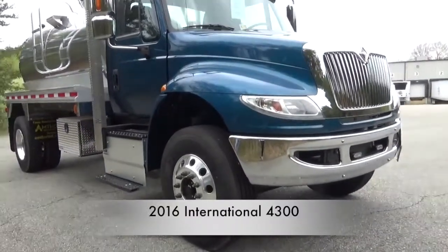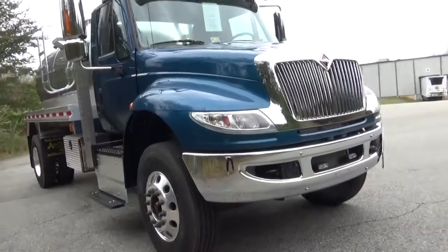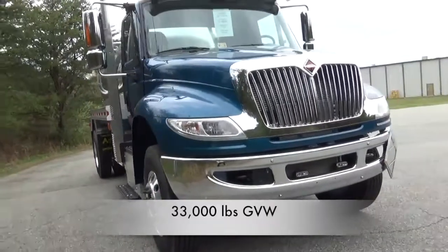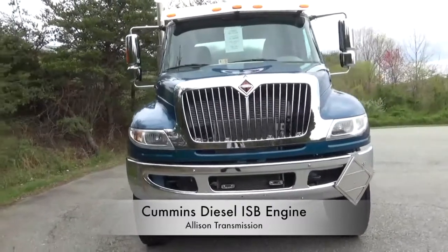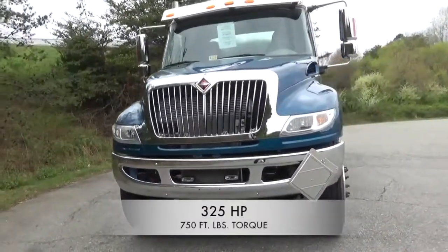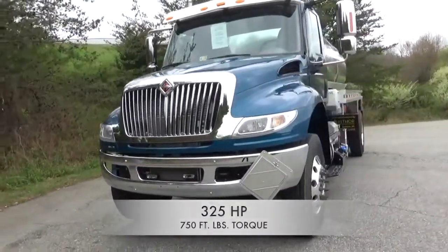This is our 2016 International 4300. It's capable of 33,000 pounds GVW. It has a Cummins diesel ISB engine with Allison transmission, with 325 horsepower and 750 foot-pounds of torque.